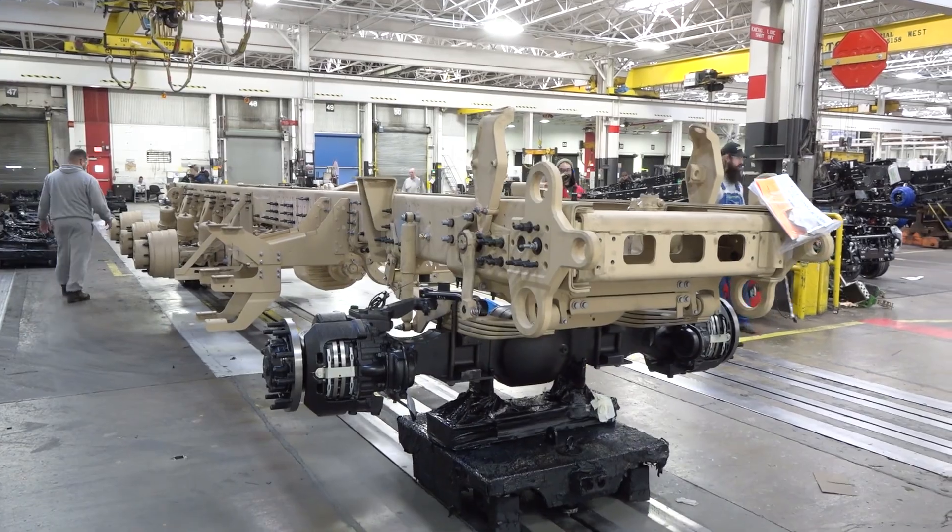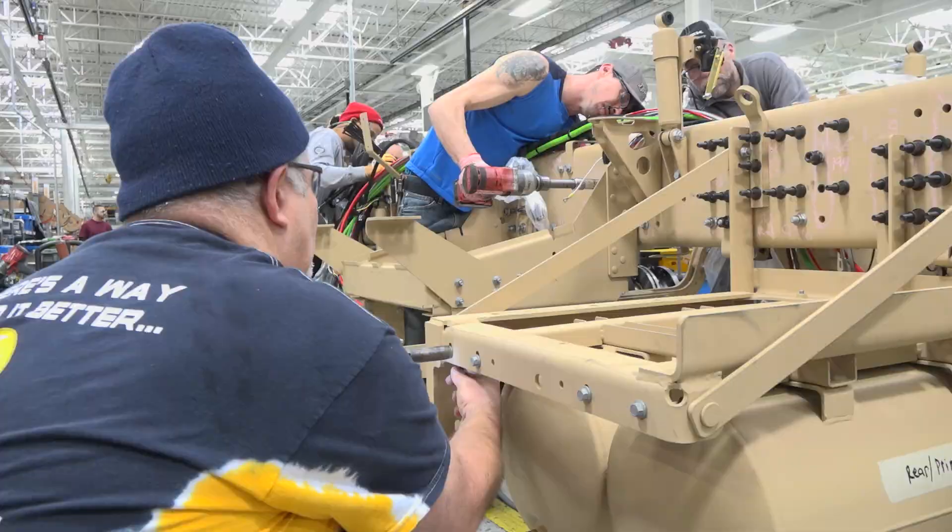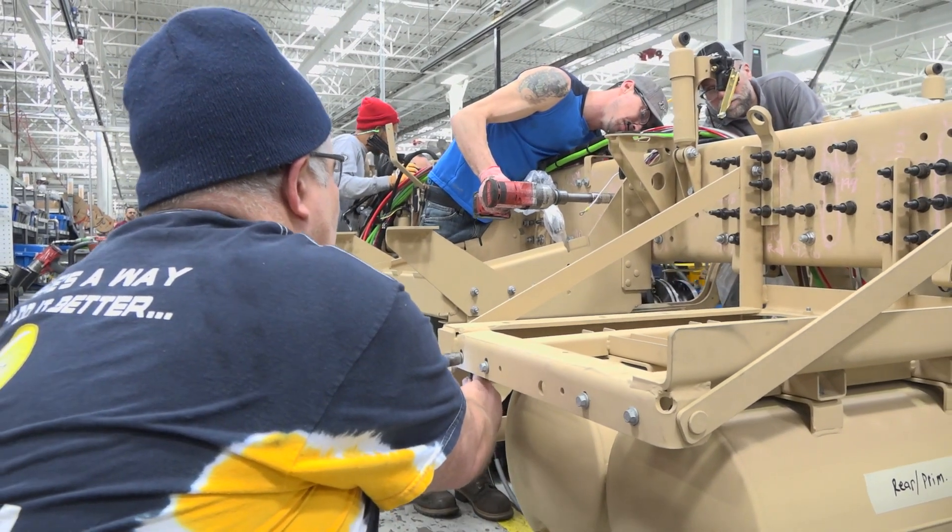What makes MAC Defense unique is the fact that we are part of the second largest commercial truck manufacturer in the world. We have a tremendous amount of resources that we can utilize to really bring forth our government and military customers the best products possible.